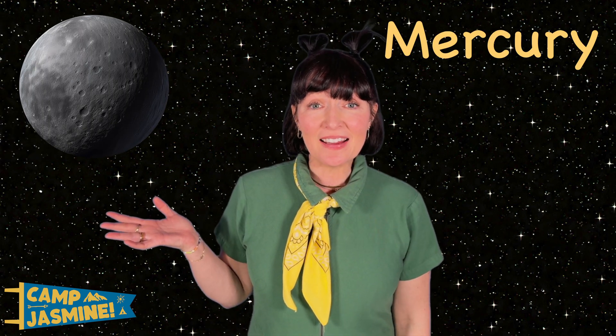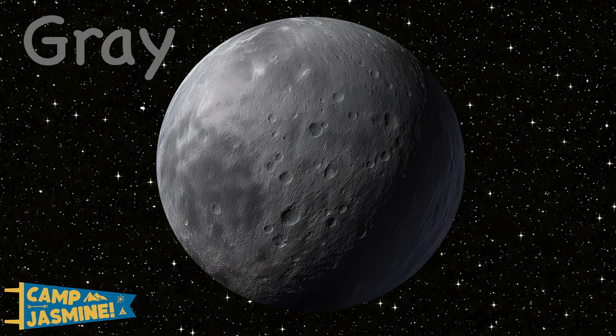Let's meet the other planets. This is Mercury. It's the smallest planet and the color gray, like a rock!